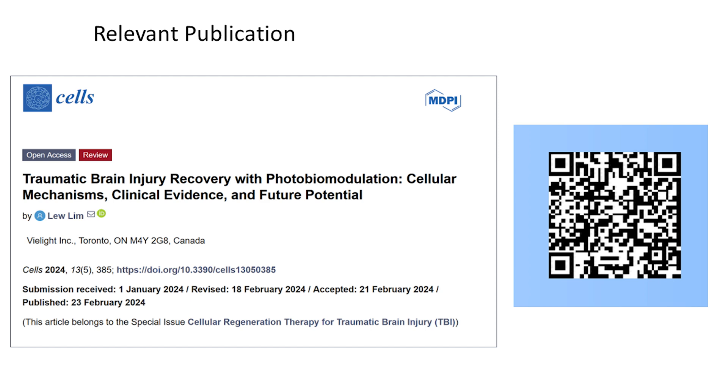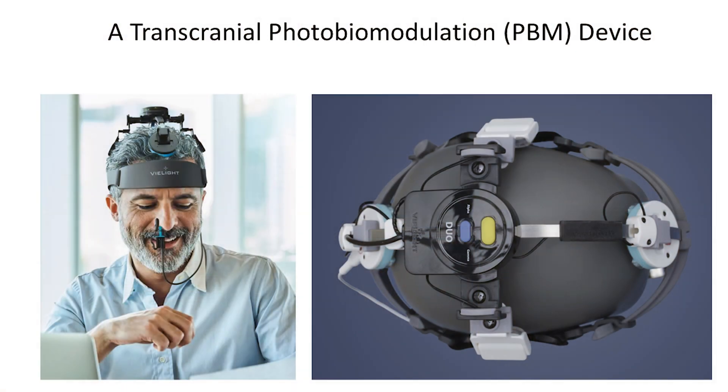I published this about three weeks ago. This is how we deliver the light — it's all about delivering near infrared light that can penetrate into the skull and into the brain and then it activates some mechanisms. That's how it works.